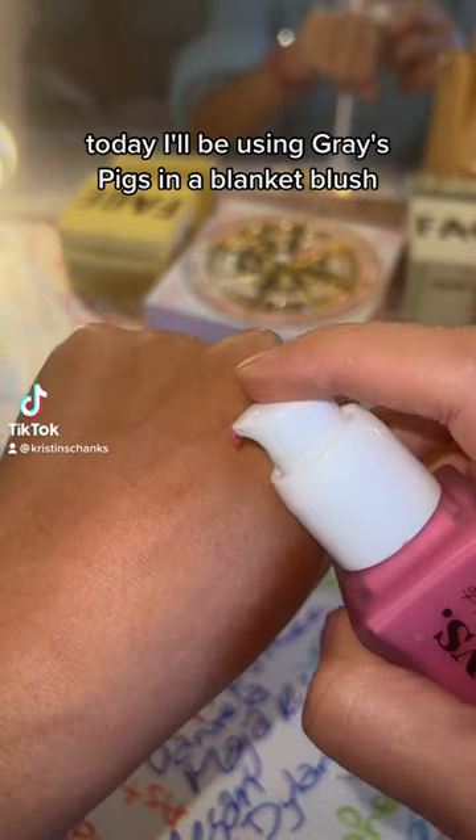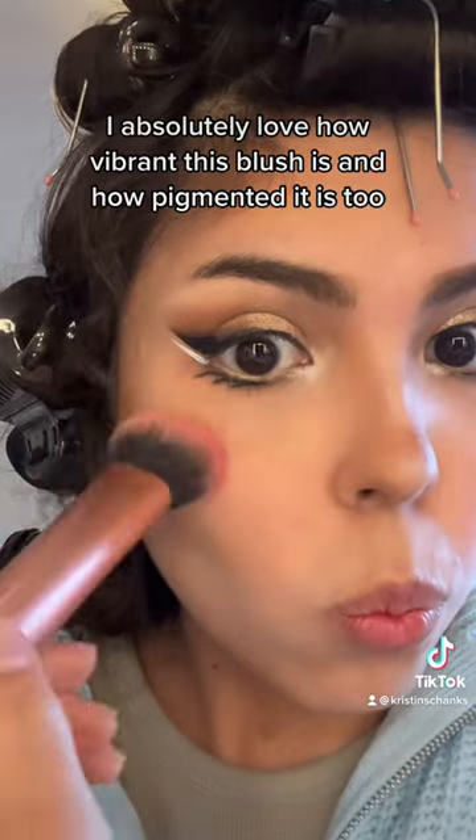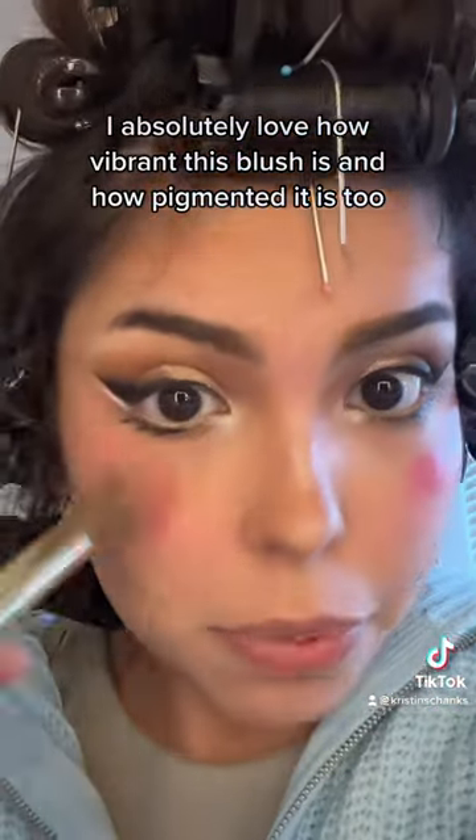TikTok shop beauty find. Today I'll be using Grey's pigs in a blanket blush. I absolutely love how vibrant this blush is and how pigmented it is too.